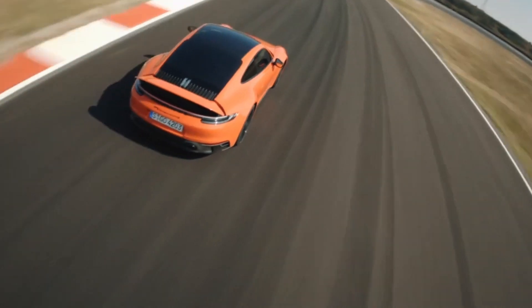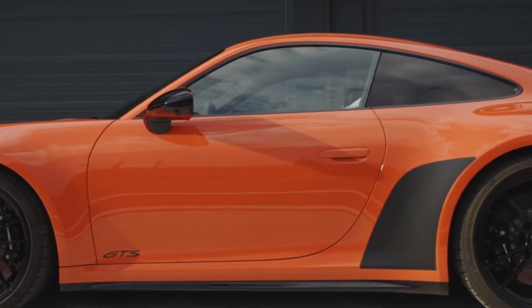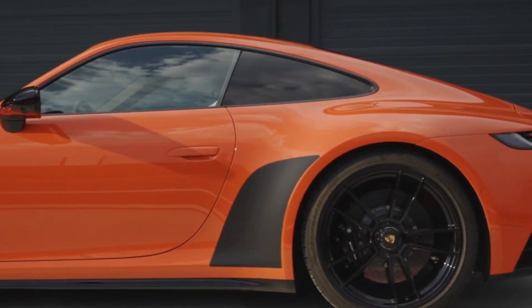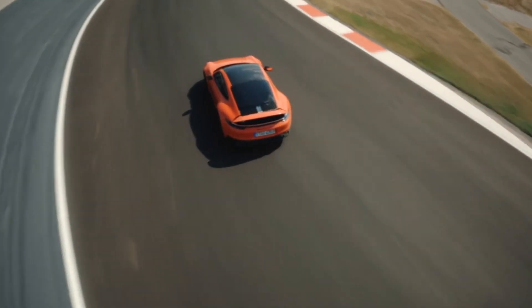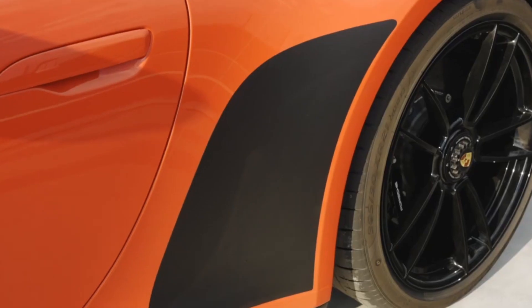But here's where the latest GTS deviates from the script, making it impossible to spec a lesser 911 exactly like a GTS. The GTS's version of the sport suspension gets helper springs at the rear, like the GT3 does.